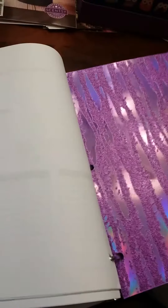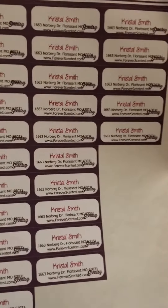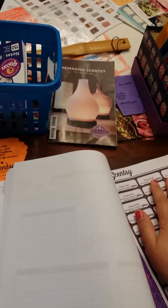These customer sheets are available on your workstation. When you join Scentsy, you also get some blank address labels and you can use those to print your information on — the template is available at your workstation. It's all available; there are so many resources to help you get started with your new Scentsy business.